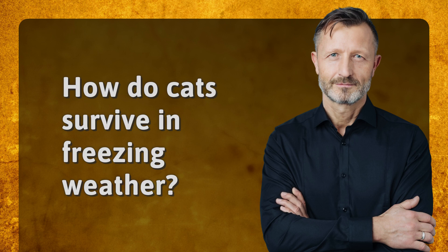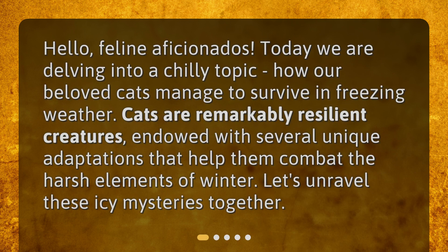How do cats survive in freezing weather? Hello, feline aficionados. Today we are delving into a chilly topic: how our beloved cats manage to survive in freezing weather. Cats are remarkably resilient creatures, endowed with several unique adaptations that help them combat the harsh elements of winter. Let's unravel these icy mysteries together.